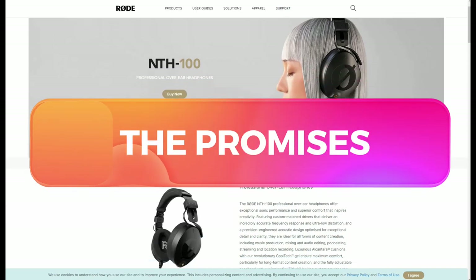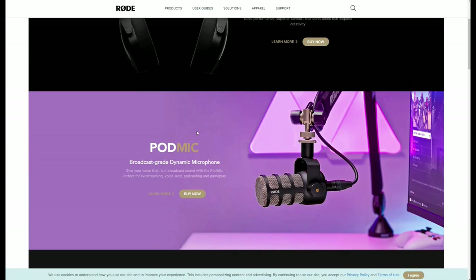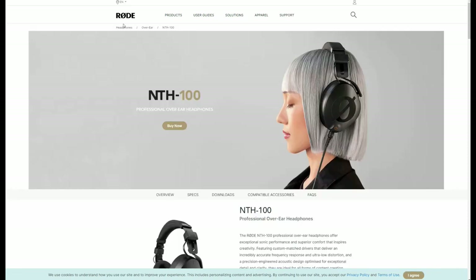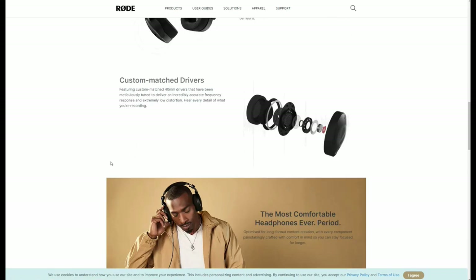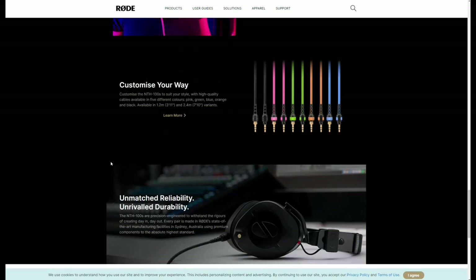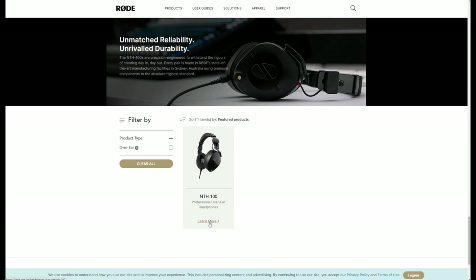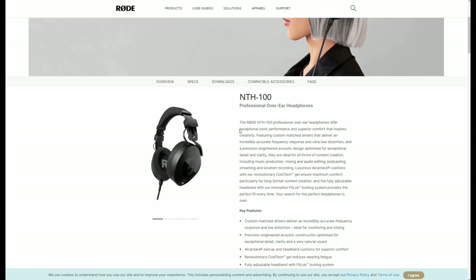Rode has a lot to say about the NTH100 — it can be a slog to read through all their material, plus the stuff their authorized dealers are emphasizing. Rode says that the NTH100 will provide, quote, exceptional sonic performance and superior comfort. They promise that this headphone will render incredibly accurate frequency response and ultra-low distortion. They claim exceptional detail and clarity, ideal for all forms of content creation including music production, mixing and audio editing, podcasting, streaming, and location recording. In their FAQ, Rode says the NTH100 has a very flat frequency response, ideal for mixing and critical listening.